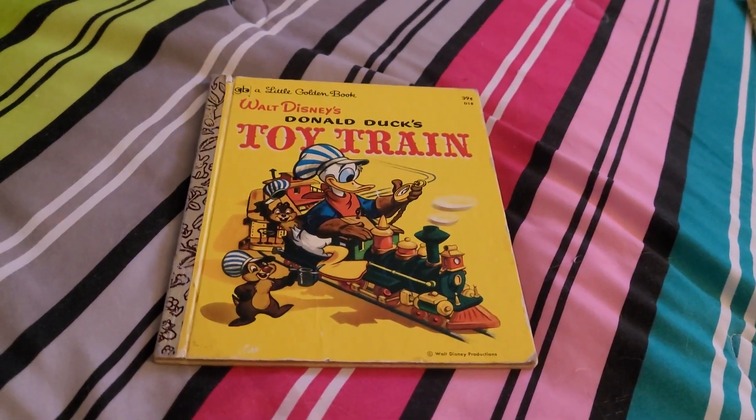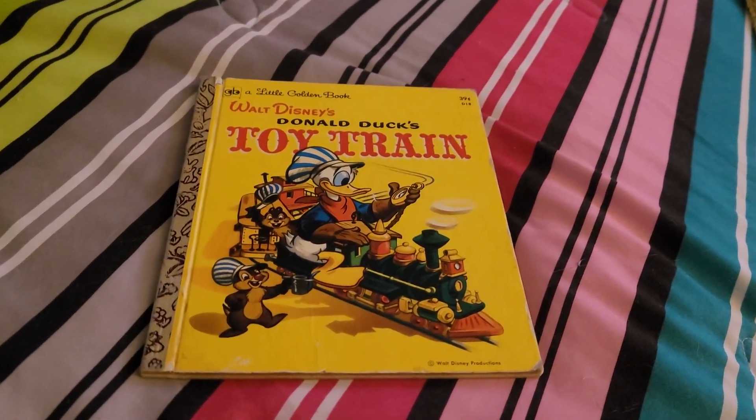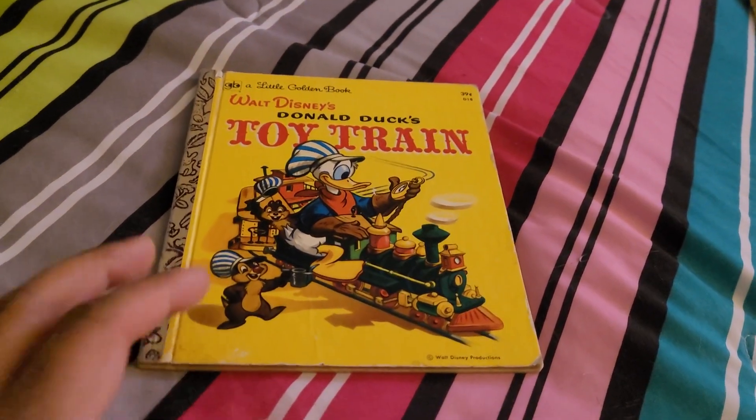Hi, this is Isaac from Groovy Entertainment. Today we've got a little book to read to you. Today's book is Donald Duck Toy Train from 1950. So let's get started.